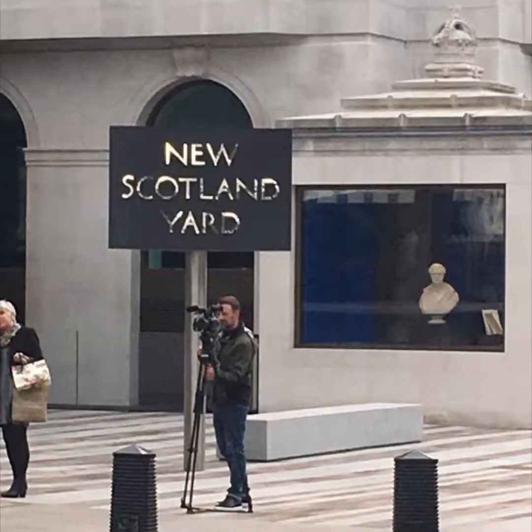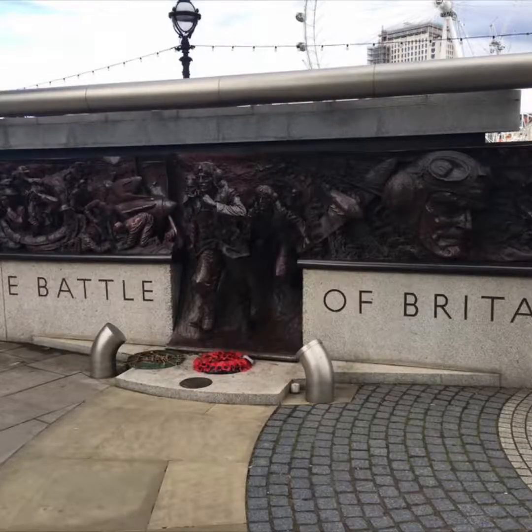As we moved throughout the tour, we had an opportunity to quickly pass by the new Scotland Yard building. Seeing the memorial from the Battle of Britain again was another one of those moments that is both surreal and at the same time reverent.